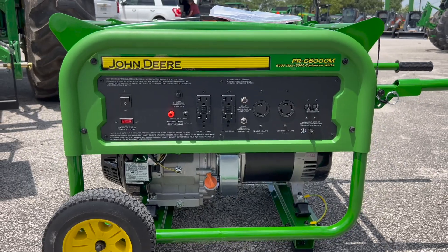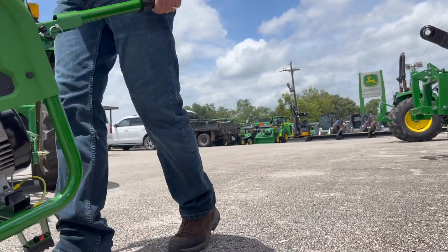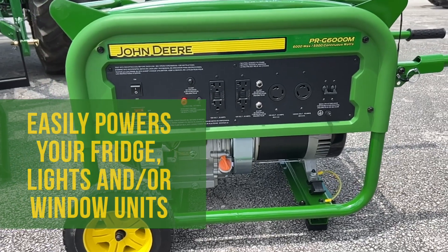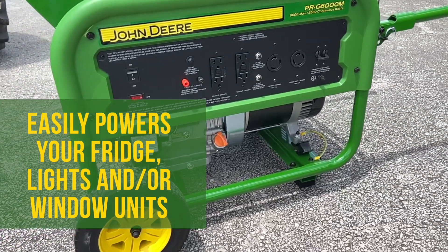You're probably familiar with a portable generator. These are handy short-term solutions for backup electrical power. Shoppers carry sizes from 2,500 watts to 10,000 watts. They're great for powering things like your refrigerator, lights, fans, and window units, depending on the size.